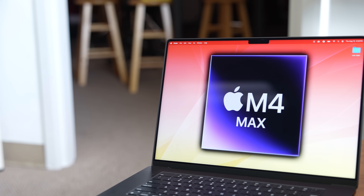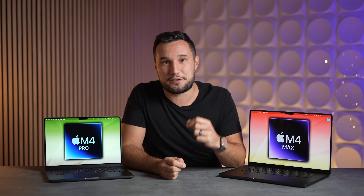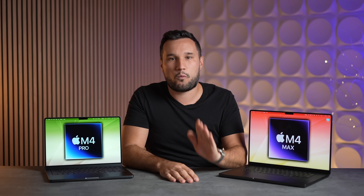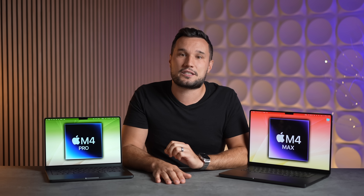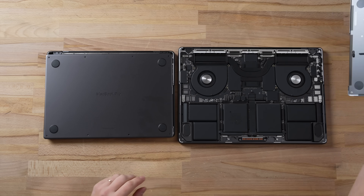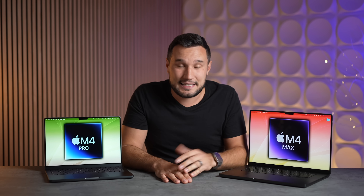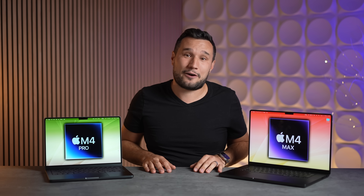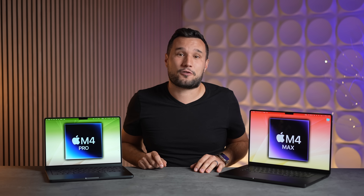Who should buy the M4 Max? Honestly, this is for an even smaller group of people than before — somebody who wants a laptop faster than the best desktop Mac you can buy right now, and who already knows they're getting a 16-inch size because they'll need that cooling for the chip. If you're buying that machine you probably already knew that. And if you're watching this video because you're unsure, you probably do not need the M4 Max — just get the M4 Pro if you're on the fence.